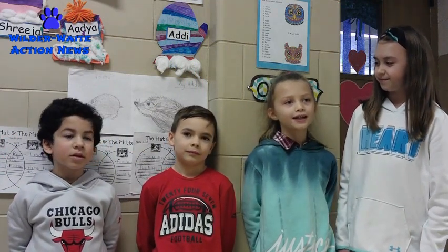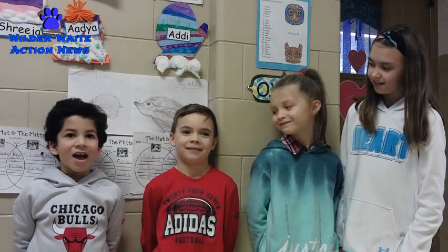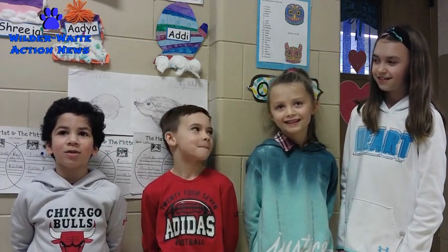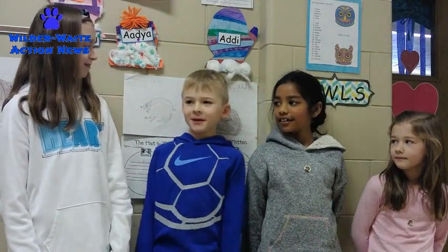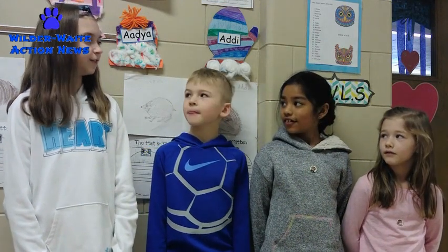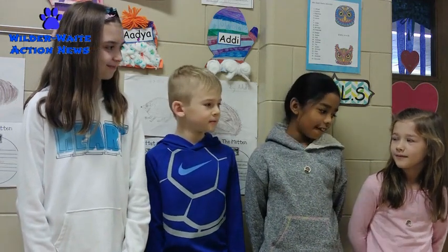Thank you, Ms. Dean. What do you like most about 1D? Sitting at the carpet and when the teacher reads to me. I like playing with my friends at recess. I like doing math at the carpet with my class. What's your favorite subject? P.E. Reading and math. Reading. Why do you enjoy that? Because it gives me exercise. Because it's fun. Because I am good at it.